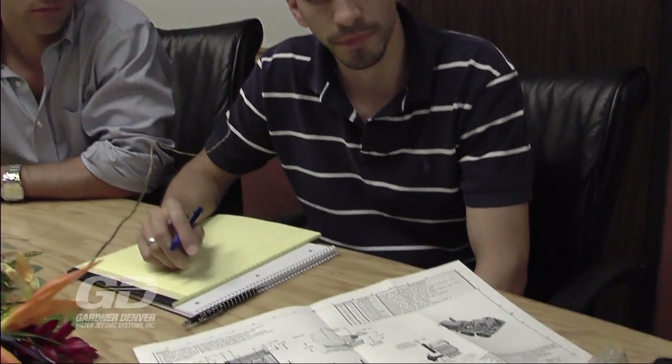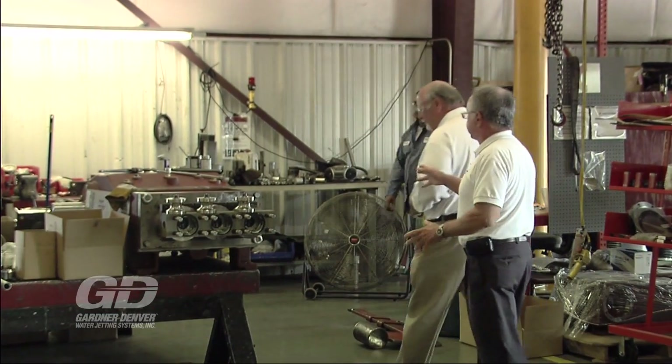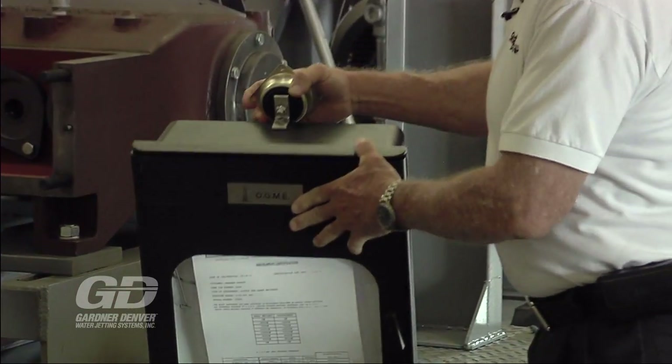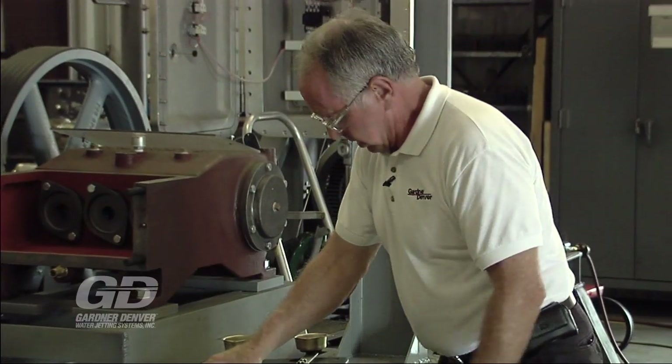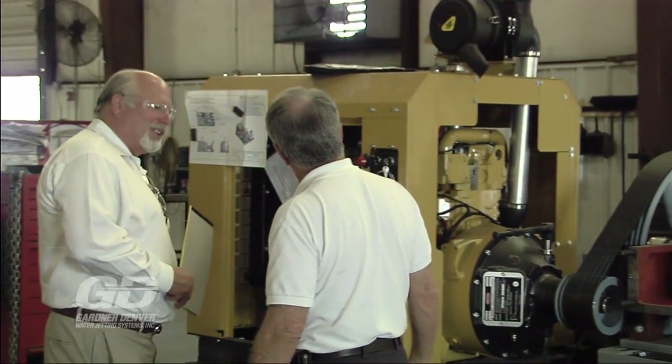We start the process here in a brainstorming session with you, our engineers, and our sales team. We figure out what your problem is and how we can solve it. We'll examine our current systems and see what we can change or add to fit your needs. Nothing is too big and nothing is too small — the only limit is your imagination.